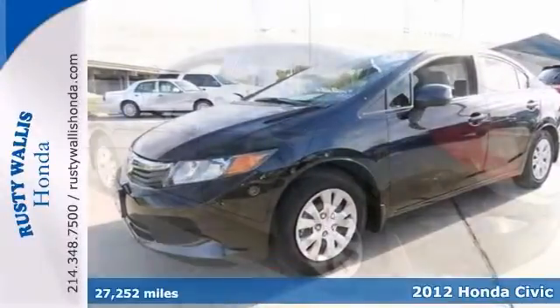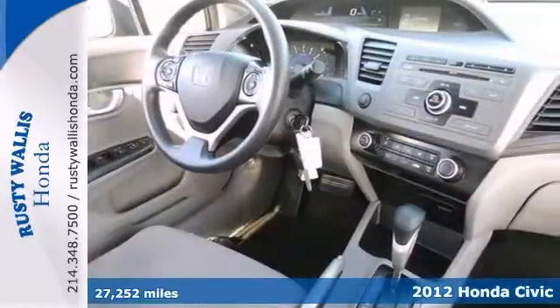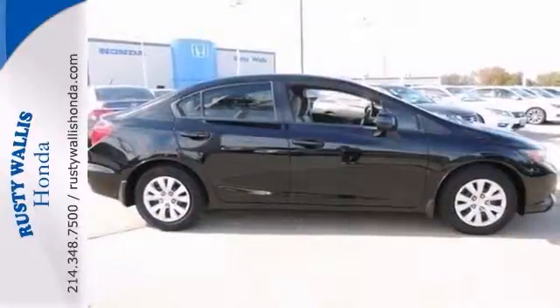This 2012 Honda Civic LX is Honda certified. It looks great in crystal black pearl with a grey interior. It's one of the most comprehensive compacts in the market. Its economical 4 cylinder engine promotes outstanding fuel economy, coupled with great performance. Come take a look.